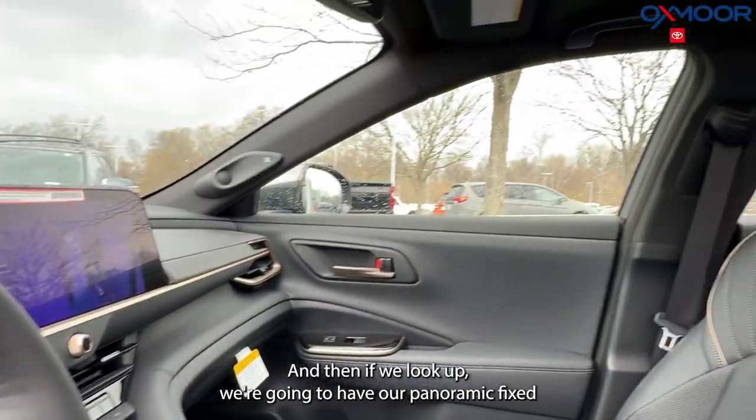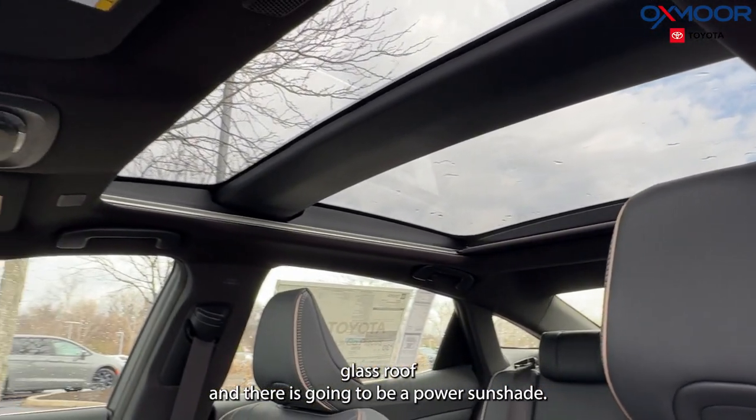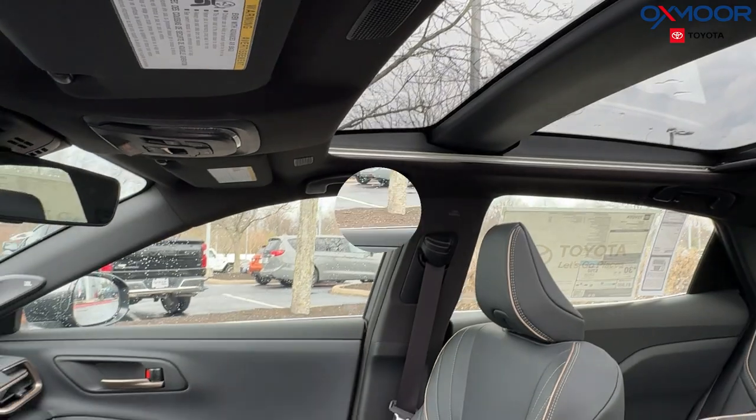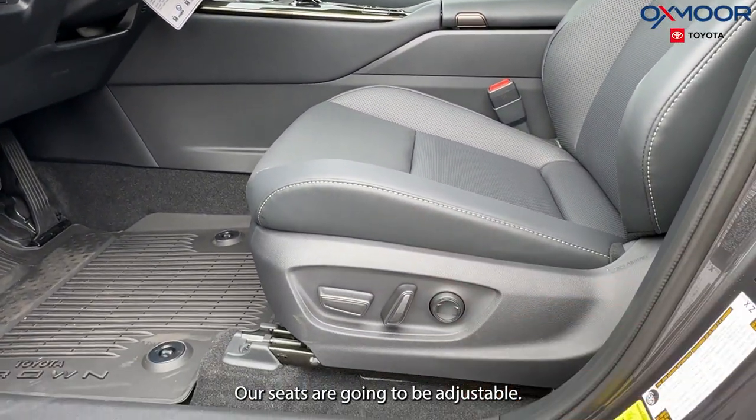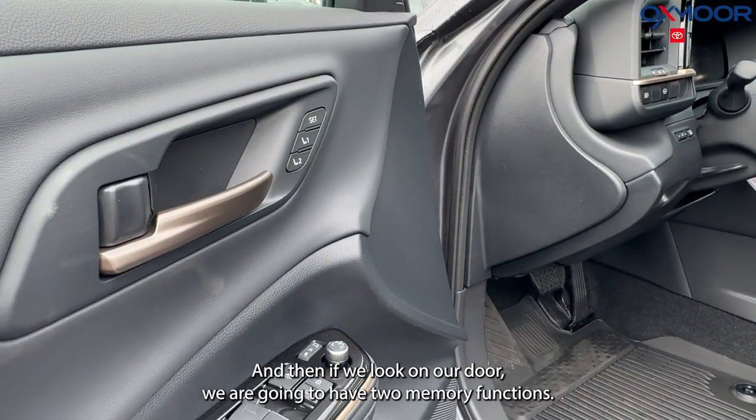If we look up, we're going to have our panoramic fixed glass roof, and there is going to be a power sunshade. Our seats are going to be adjustable, and on our door we are going to have two memory functions.